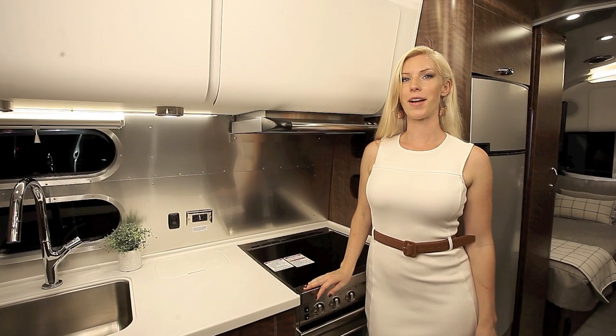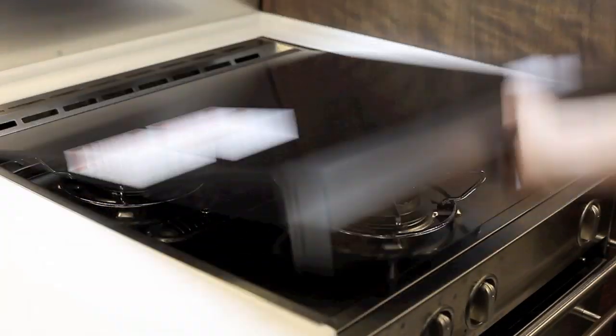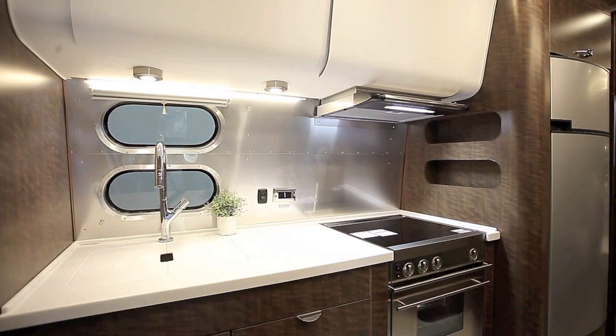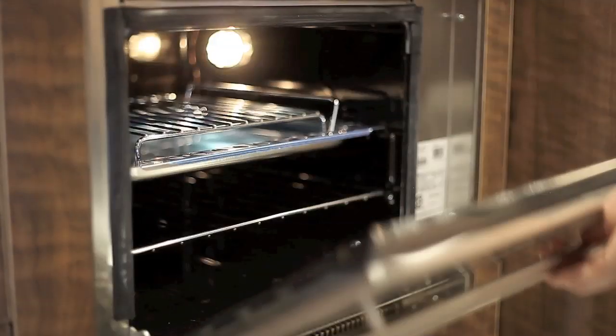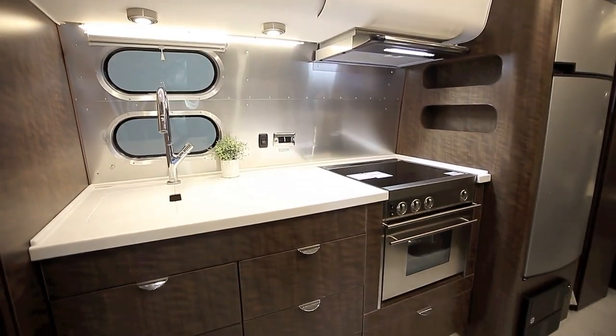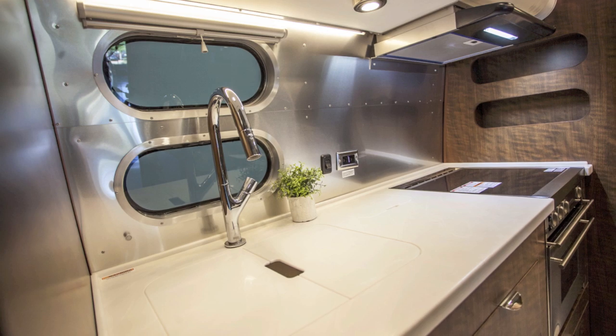In the galley, only high-end appliances are used. The glass cover on the stove top gives you extra space for meal prep and adds to the sleek look when not in use. The oven below has electric spark ignition and a glass door so you can see how your meal is coming along, and the slimline vent above moves air out quickly in case you left it in there a little too long.